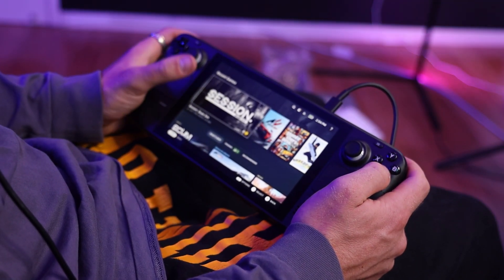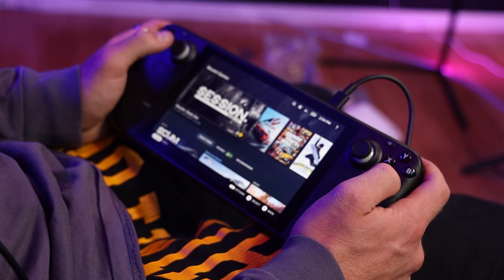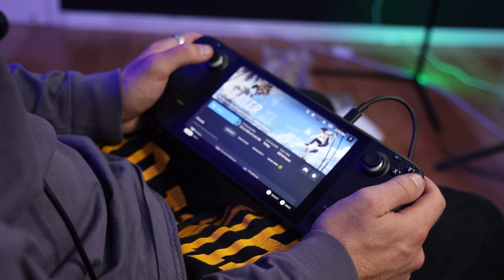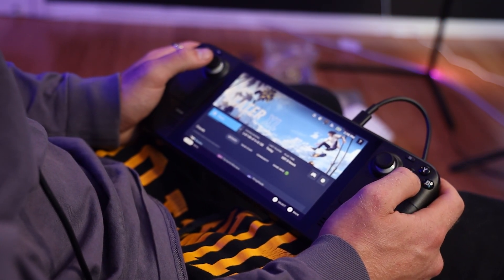So this is where I'm kind of tripping out. Right off the bat it says recently played: Session, Assetto Corsa, Grand Theft Auto, Shredders. I'm going to have to install these, right? They're not just on here already. I'm going to boot up Session — I need to install it. I am going to install Session first. I'm also installing Skater XL while we're at it because those are the two games I play the most. Even just connected to Wi-Fi, this is downloading pretty fast.